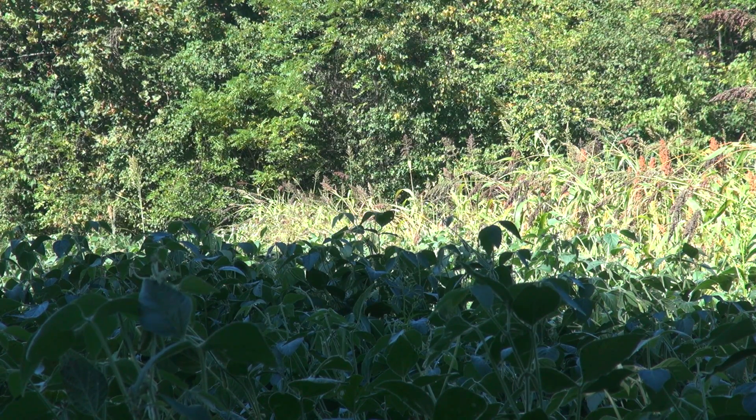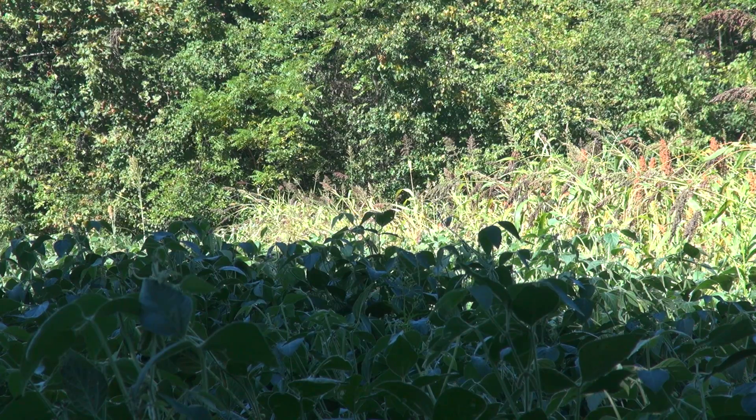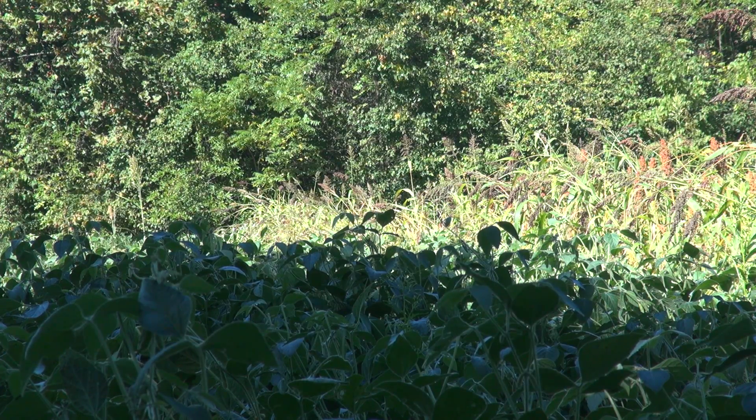You're looking at Eagle Seed Soybeans. These soybeans are unlike conventional soybeans that turn dry and yellow around harvest time. These will stay green all the way until the first frost kills them — an excellent source of food plot for our Indiana whitetail deer.